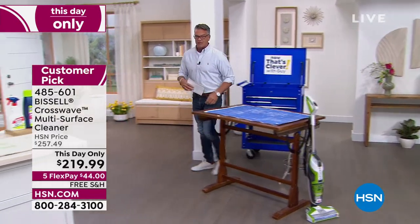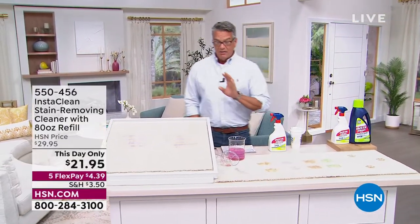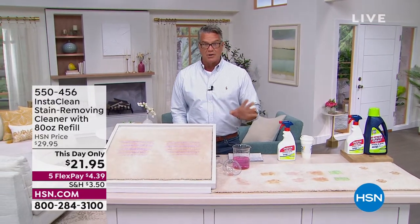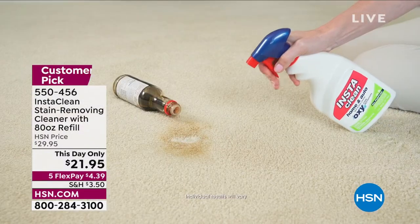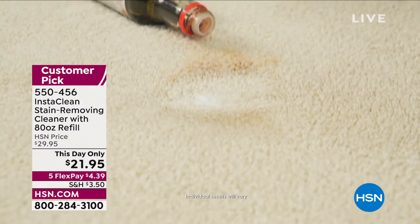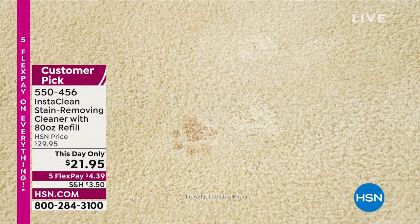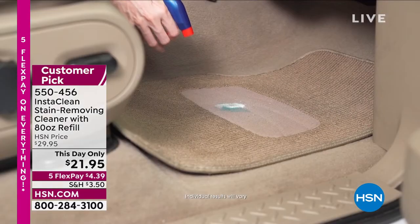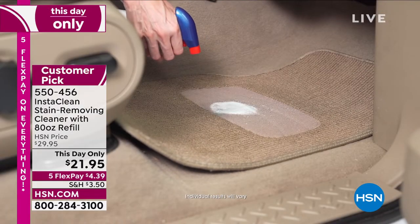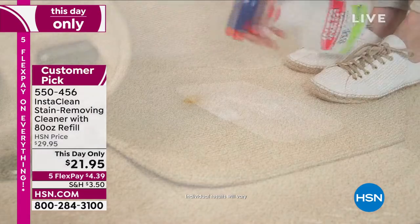Now we're going to keep on the theme of clean and talk about InstaClean. We have not seen InstaClean in a long time — we just got it back in stock. This stuff is amazing. If you've got stains around your house, all you do is spray it on, give it a second, and wipe it away. The stains literally disappear — even older stains. It works on soy sauce, ketchup, mustard, red wine, even puppy paw prints.